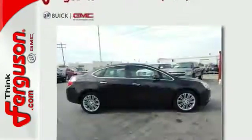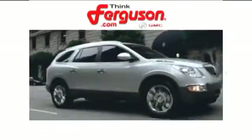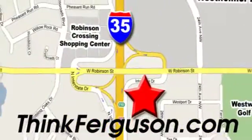Enjoy affordable opulence in this 2013 Verano today. The deals won't get any better than they are every day at Ferguson Buick GMC. The customer service is great too. We are conveniently located off I-35 and West Robinson Street in Norman, Oklahoma.